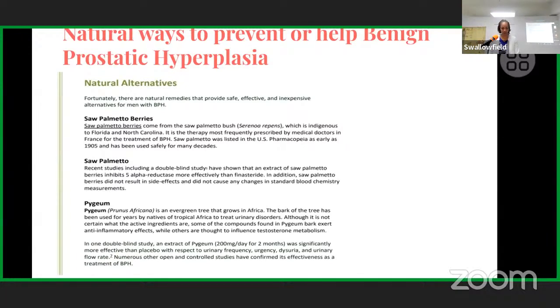Regarding saw palmetto, you can eat the berries themselves if you have them in your region, or get the saw palmetto extract which is very concentrated. Most commonly available is the extract in supplement form. A question was raised about what the berries look like — that can be looked up online.